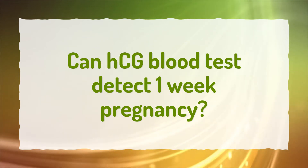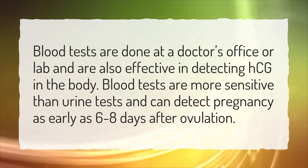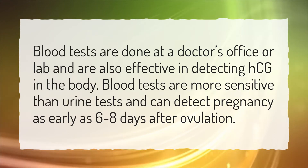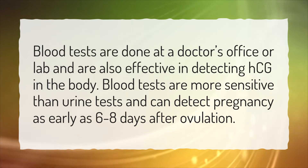Can HCG blood test detect one-week pregnancy? Blood tests are done at a doctor's office or lab and are also effective in detecting HCG in the body. Blood tests are more sensitive than urine tests and can detect pregnancy as early as 6 to 8 days after ovulation.